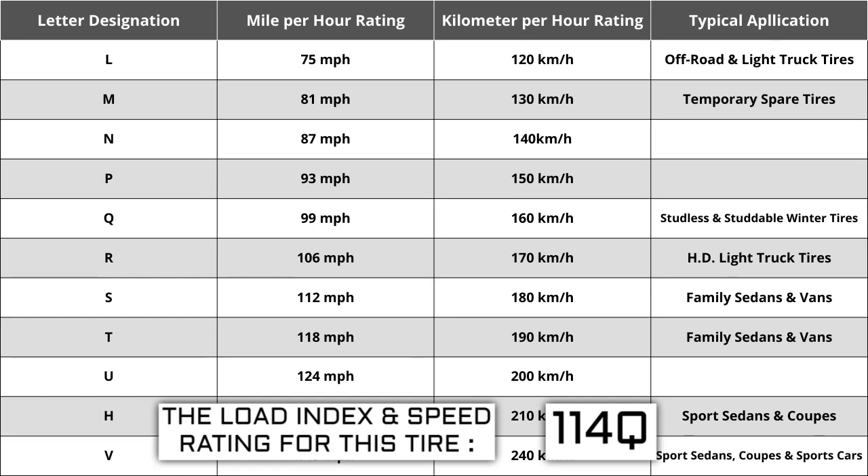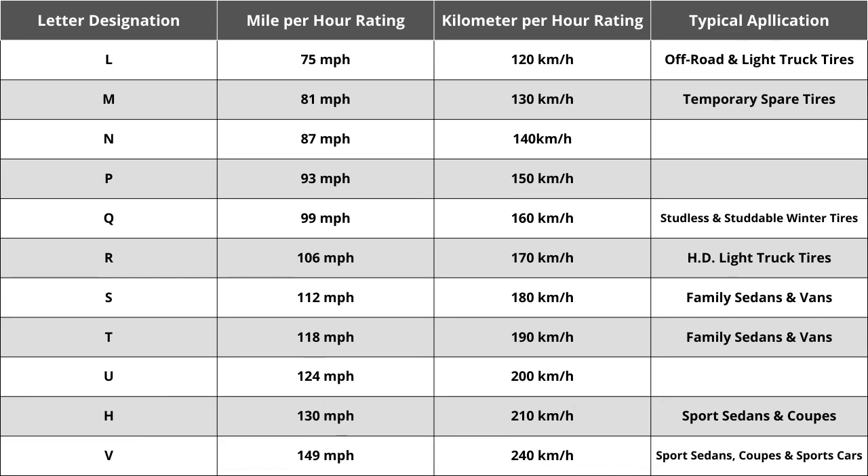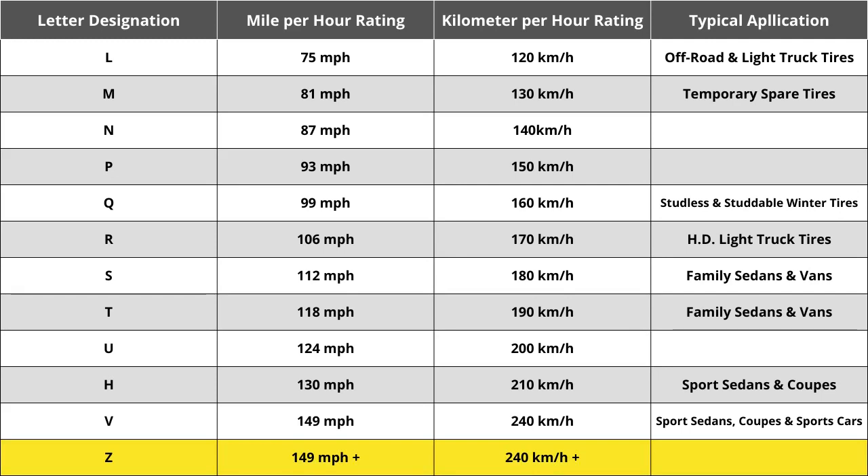Originally tire speeds were just S, H, or V — S being the slowest, H the middle, and V the fastest. Over the years, H has always remained at 130 mph. When Z speed rated tires were first introduced, they were thought to reflect the highest tire speed rating that would ever be required, in excess of 240 km/h or 149 mph. However, how far above 149 mph was not identified.